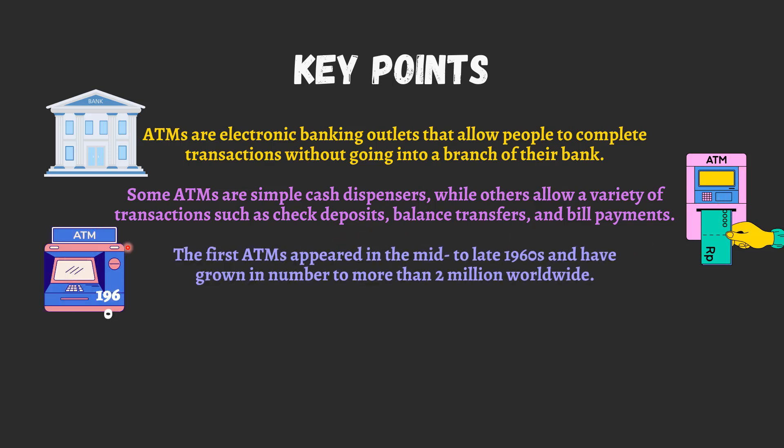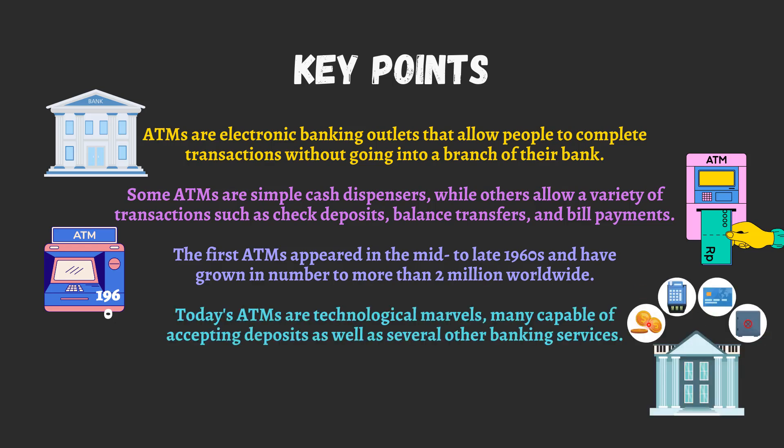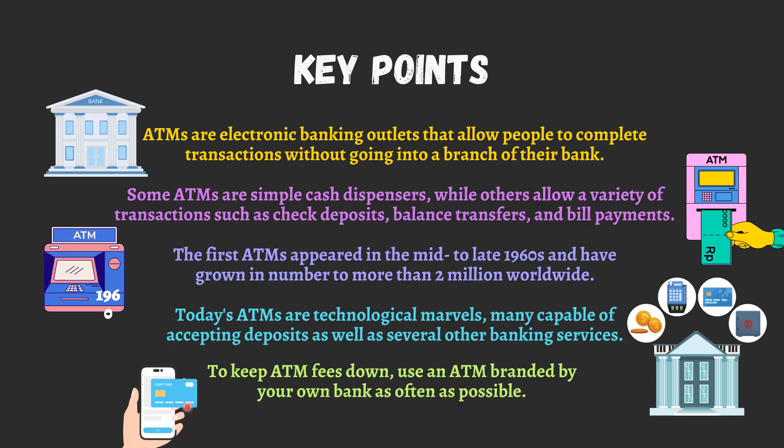The first ATMs appeared in the mid-to-late 1960s and have grown in number to more than two million worldwide. Today's ATMs are technological marvels, many capable of accepting deposits as well as several other banking services. To keep ATM fees down, use an ATM branded by your own bank as often as possible.